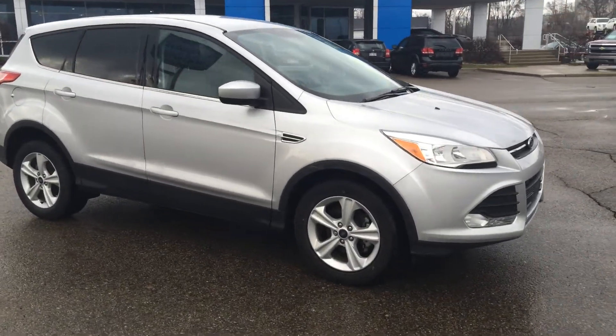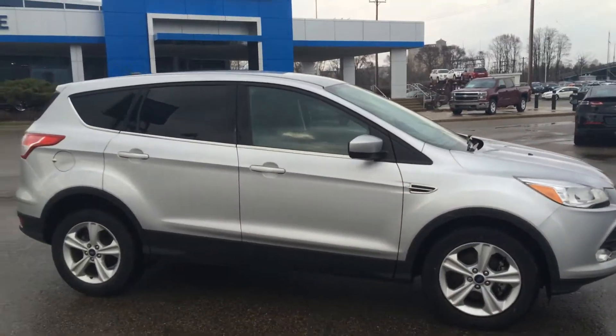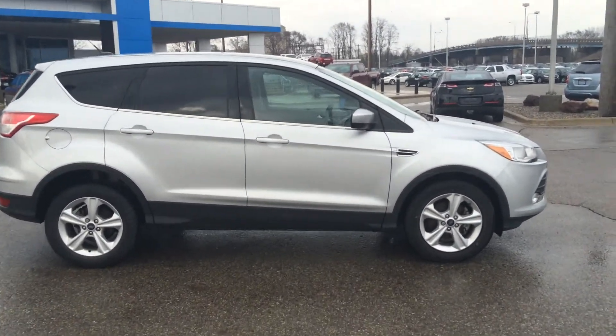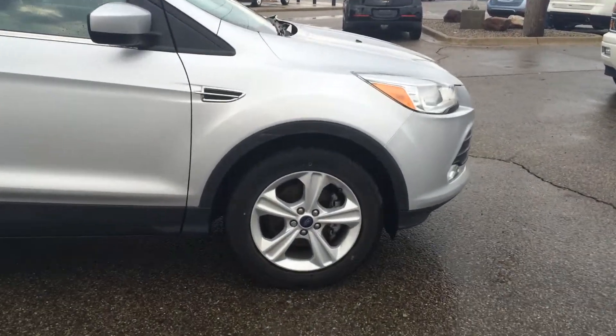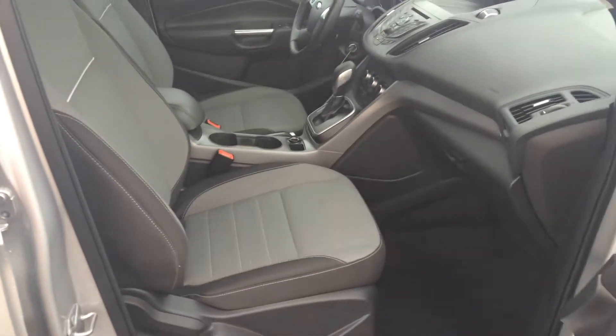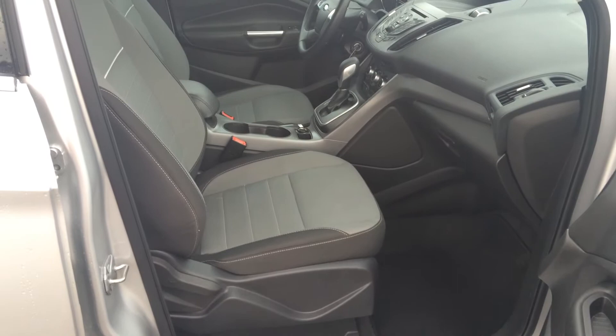This vehicle is only $19,999. It's a 2014 SUV, just like brand new — Ford Escape with a peppy EcoBoost engine. Loaded with lots of extras, including a backup camera, SYNC hands-free Bluetooth system, and a power driver's seat. Gets 32 miles a gallon — awesome gas mileage.